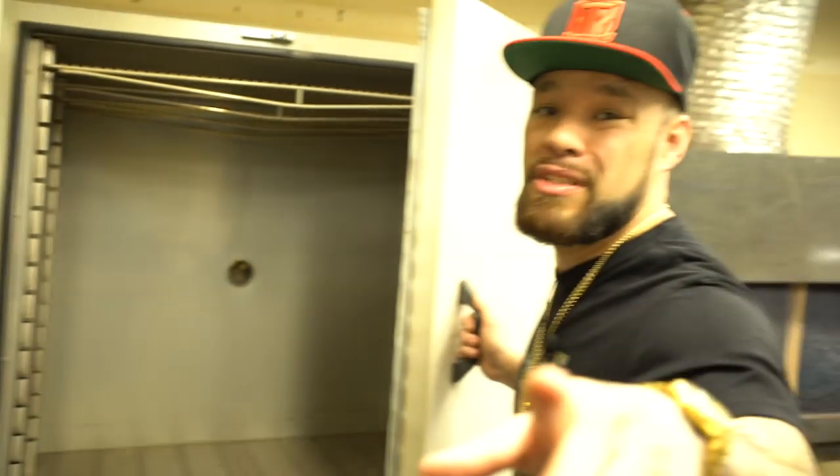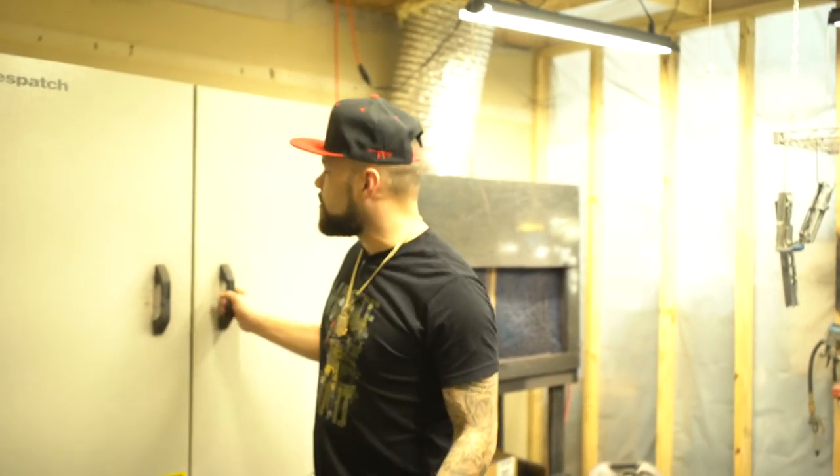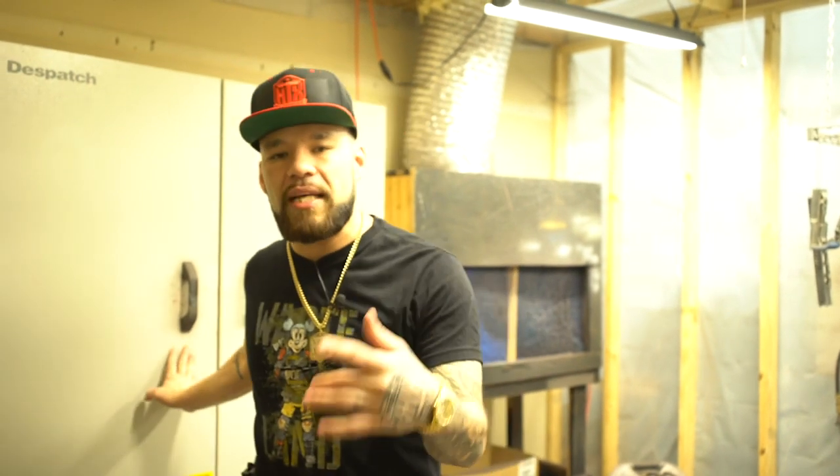That's our setup right now. Make sure you stay tuned — we got some big things in the works, we may be opening a bigger store. Stay tuned, peace out.